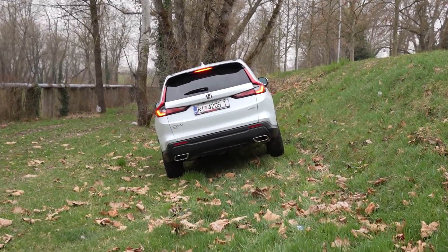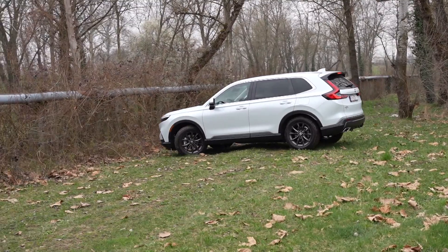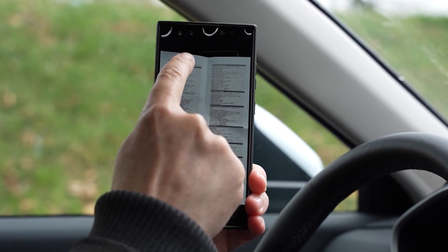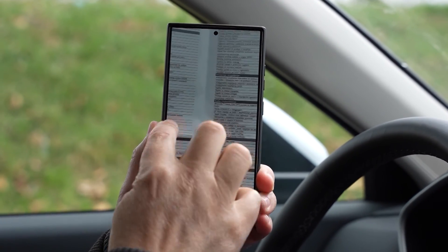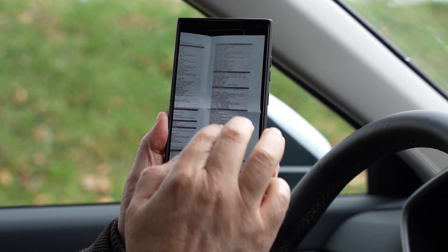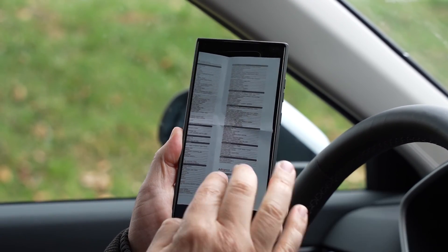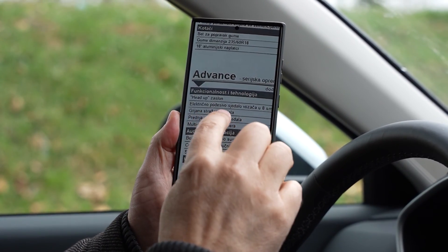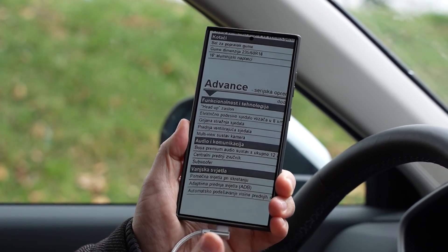Ono što me kod Honda CR-V fasciniralo je popis dodatne opreme — jako je mali. Ovo bi bio popis cjelokupne opreme: osnovni paket Elegance uključuje kožna sjedala, LED svjetla, veliki ekran od 10 inča i unutrašnji ekran ispred vozača. Dodatna oprema Advance uključuje grijanje stražnih sjedala, prednja ventilirajuća sjedala, multi-view sustav kamera i Bose premium audio sustav sa 12 zvučnika.